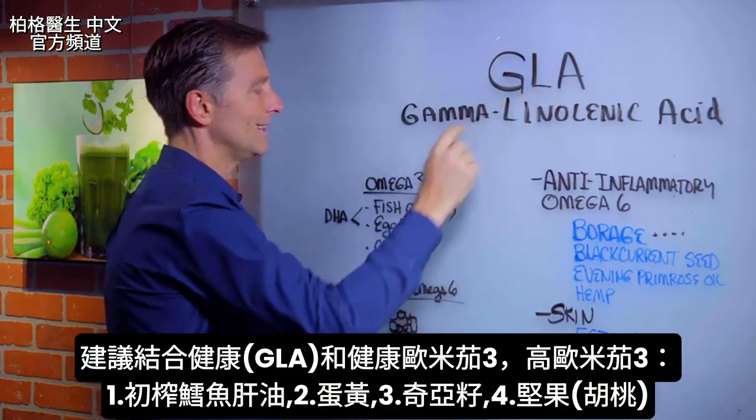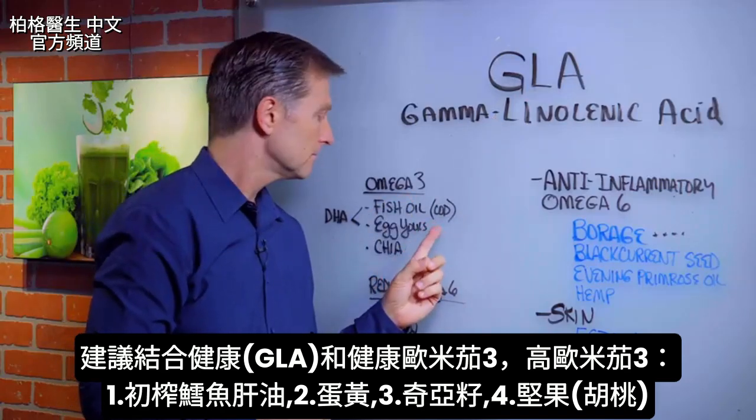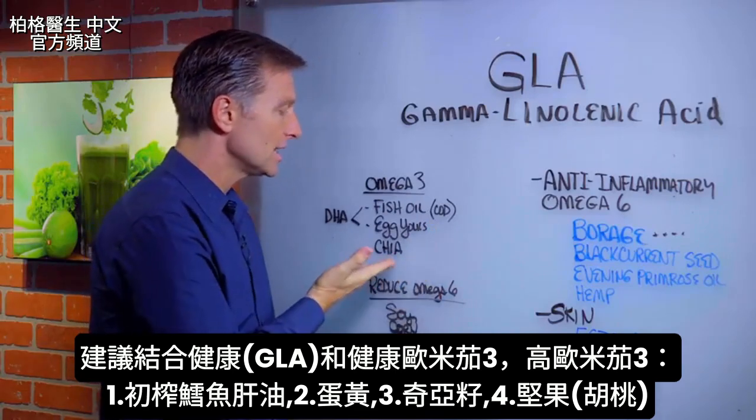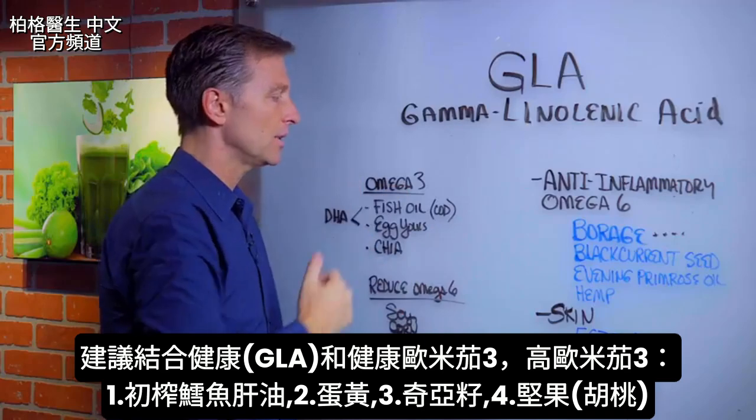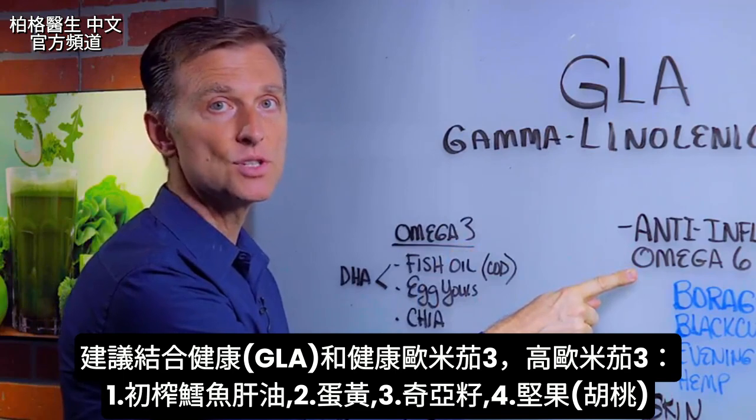I also recommend combining this with your healthy omega-3 fatty acids, which is the virgin cod liver oil, egg yolks, of course. Chia seed is very high in omega-3. So if we combine the healthy omega-3 with the healthy omega-6, you're going to be in good shape.